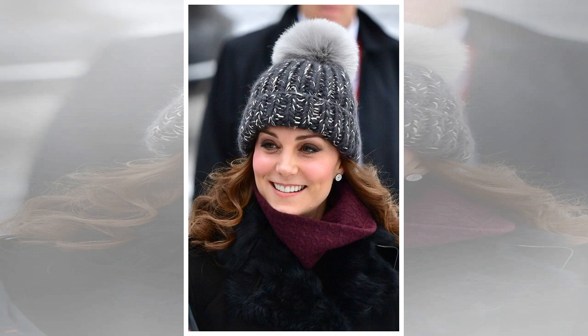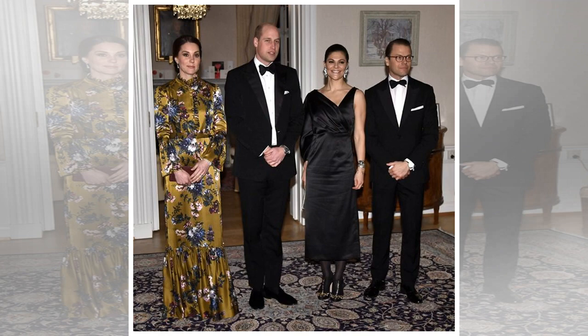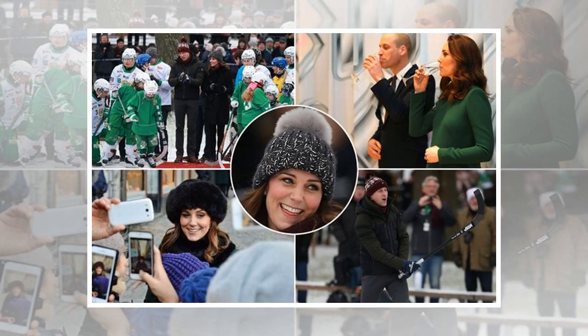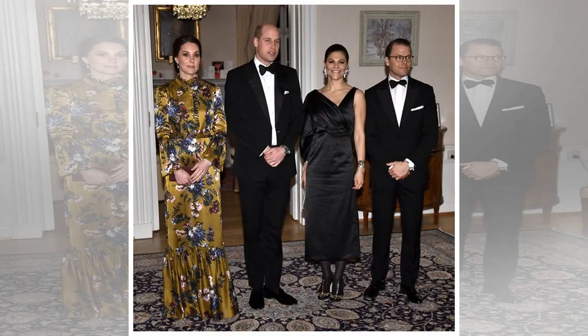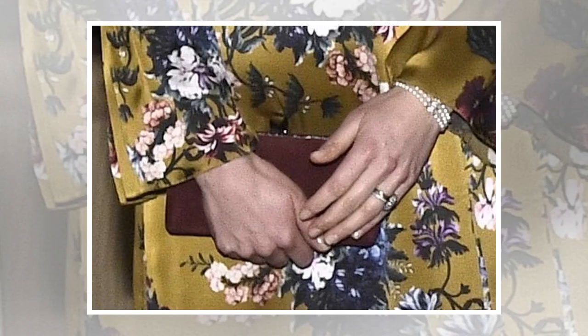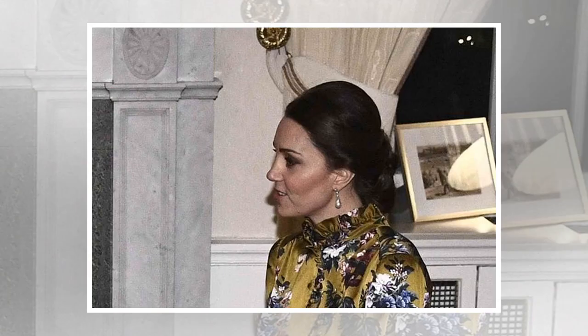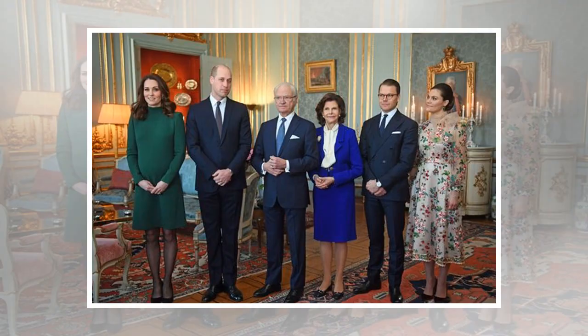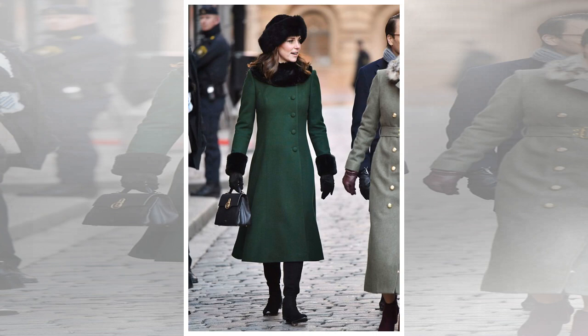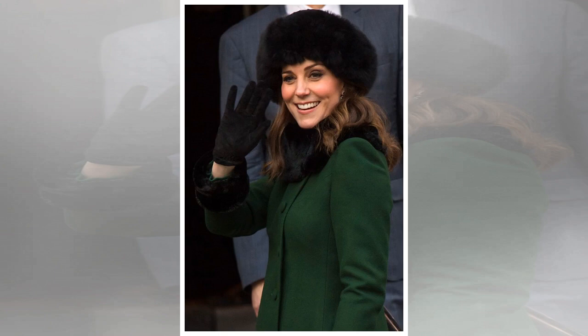The pregnant Duchess of Cambridge stunned in an Erdem dress for the black-tie dinner with the Swedish royal family. It's a bold style choice for Kate, who is an avid fan of the London-based designer and has worn his distinctive dresses on numerous occasions. Erdem also has fans among other members of the royal family: Princess Eugenie wore one of his designs for her official engagement photos, Meghan Markle was spotted in one of his pieces at a wedding, and Crown Princess Victoria of Sweden has worn several gowns from the Erdem x H&M collaboration.